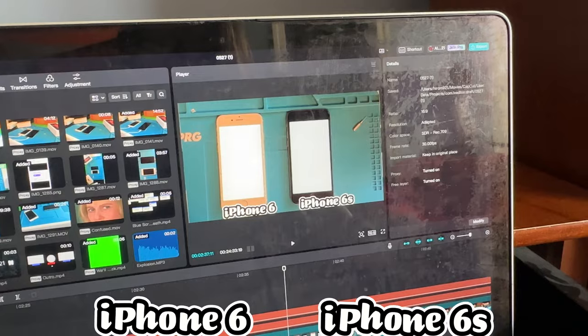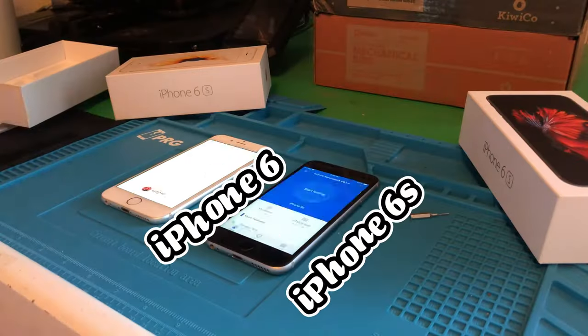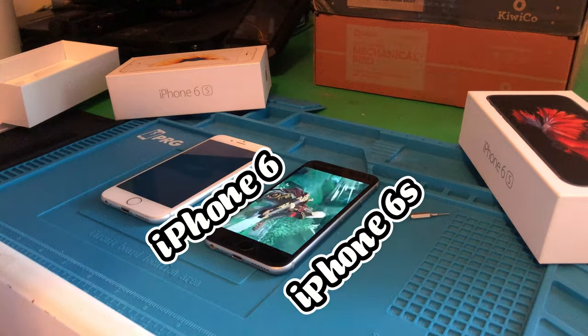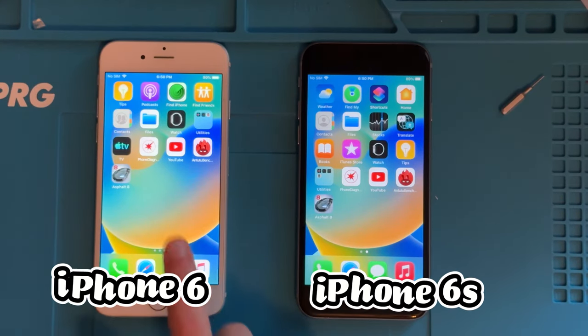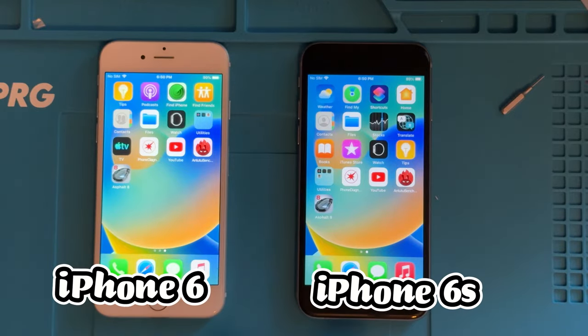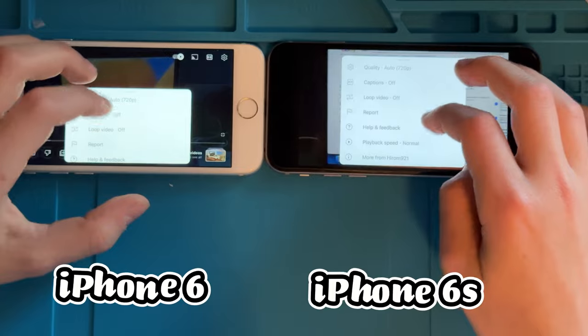The iPhone 6 only supports up to iOS 12, so that is actually a big factor in whether you should buy it. We'll test it in real time. As you guys saw, this one didn't work and this one was glitchy — that sucks. Next, we'll try some YouTube.